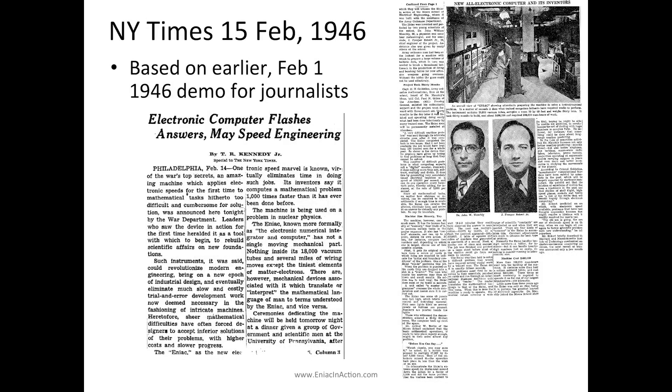They also did a great job publicizing the thing. Goldstein was cultivating contacts in the press. People get confused about the actual launch date — it was on the front page of the New York Times on February 15th. They unveiled it in the evening, yet it was already on the front page that morning. What they actually did was have an earlier press-only demo on February 1st, giving journalists time to write the story under embargo and get the front page ready. The headline: "Electronic Computer Flashes Answers, May Speed Engineering." It was a pretty good call from the Times to realize it deserved the front page.